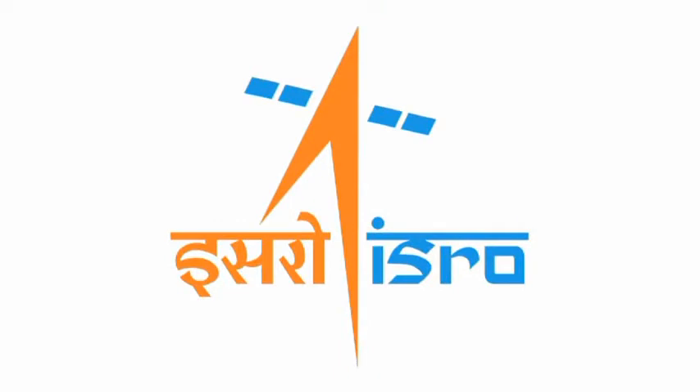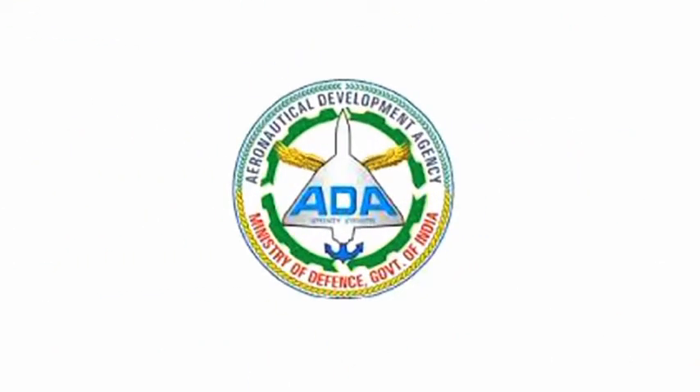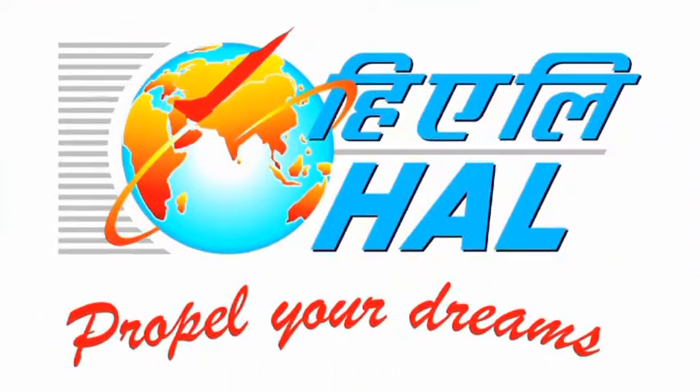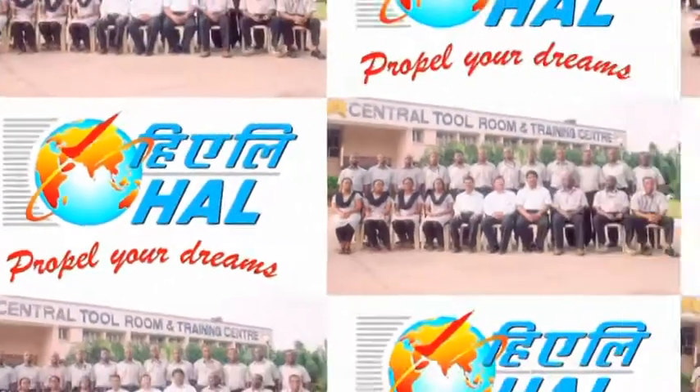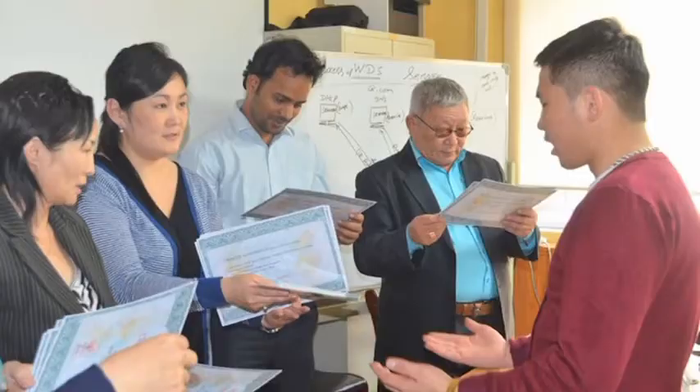Indian Space Research Organization, Aeronautical Development Agency, Hindustan Aeronautics Limited, and many more. It is a matter of pride for the nation. CTTC Bhubaneswar is associated with a number of overseas countries to upgrade the technical know-how of their faculties.